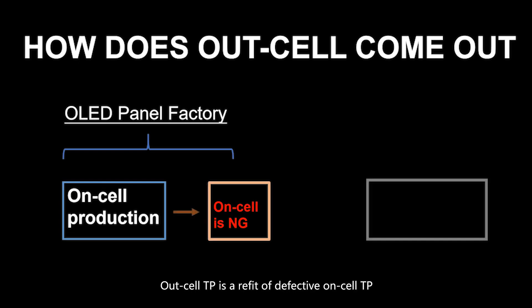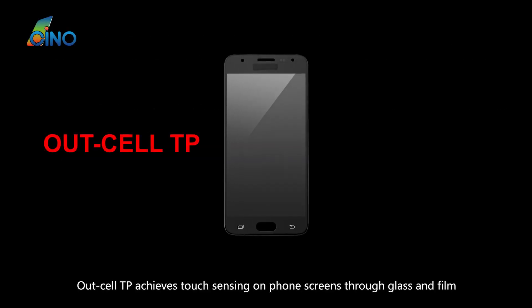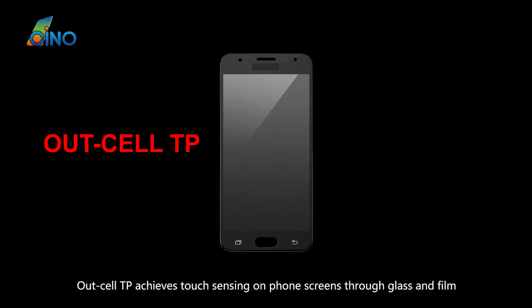Outcel TP is a refit of defective Oncel TP, which are bought at low price by the manufacturer. Outcel TP achieves touch sensing on phone screens through glass and film.